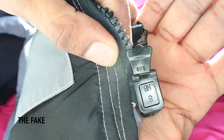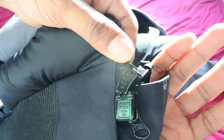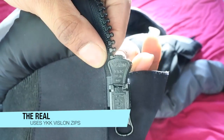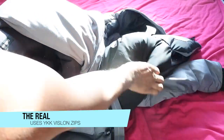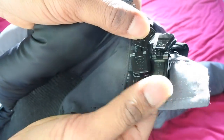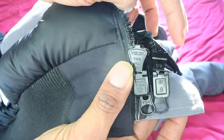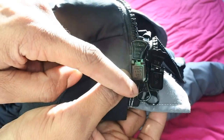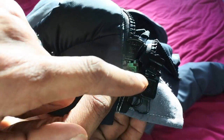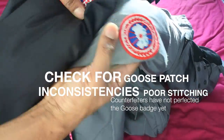First thing we're going to look at is the zips — as we always do. On the fake jacket you can see they are not YKK Vislon zips. On the genuine Canada Goose Chilliwack you can see it is YKK Vislon. The top part of the fake zip is from a different Vislon zip, the shapes are a little bit different, and it doesn't have YKK on either zip. Always check the zips.